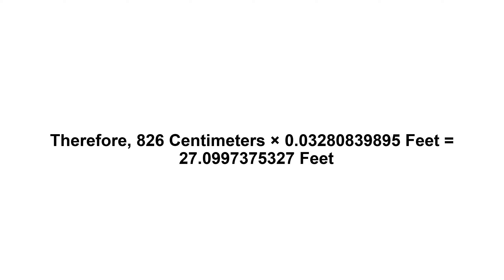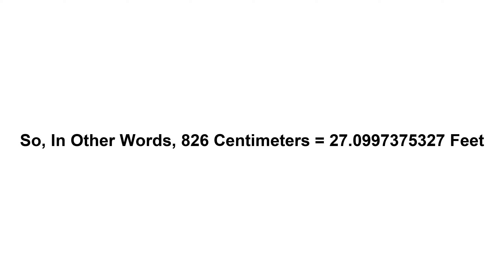So in other words, 826 centimeters equals 27.0997375327 feet.